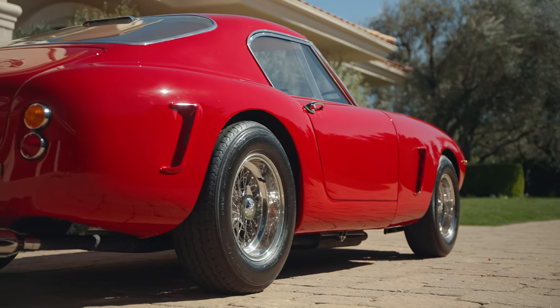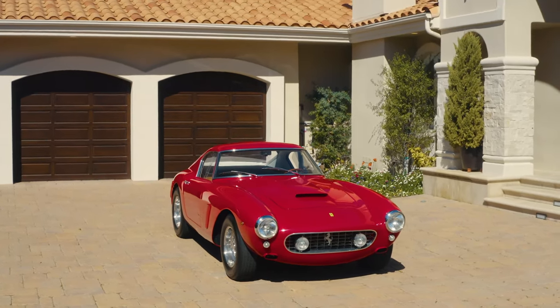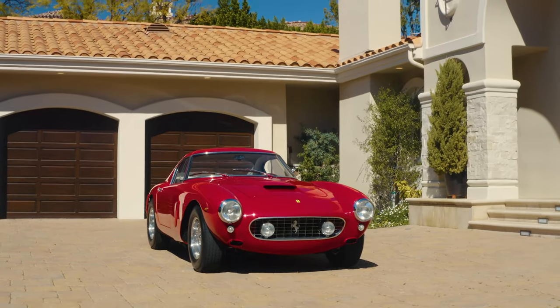This car is not a resto mod. It doesn't have power steering, power brakes, or traction control. It's built in the exact same way that it was built in the early 60s.